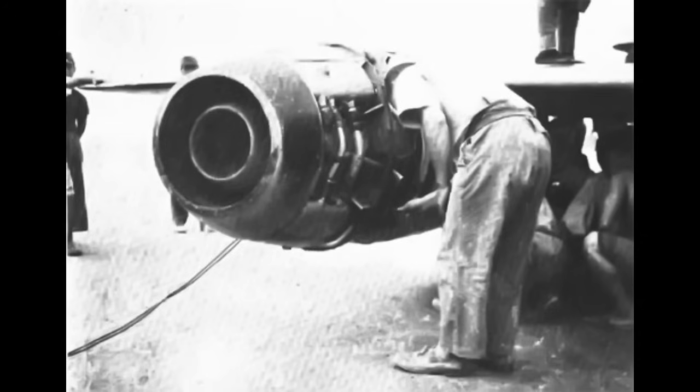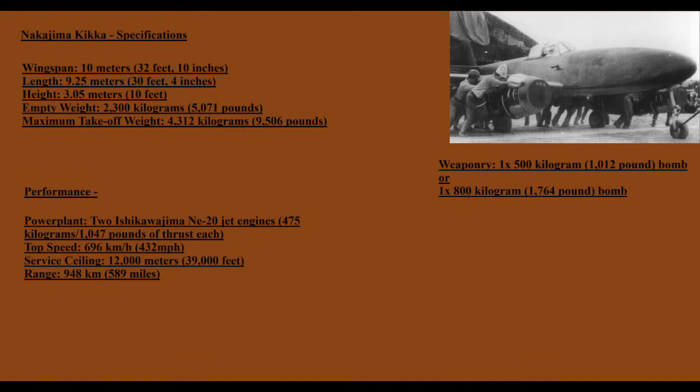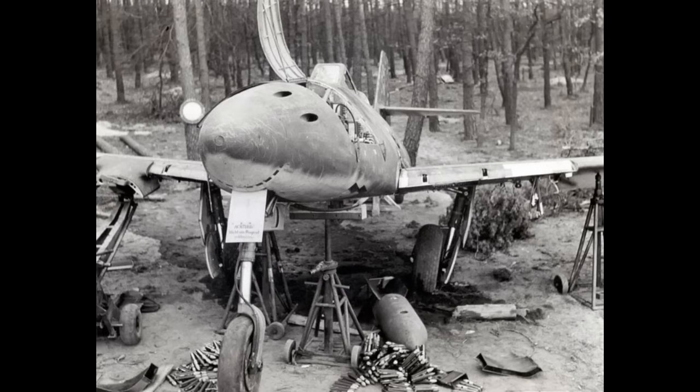Work began in December 1944, and the first engine was ready by March 1945. And in the end, the NE-20 would prove to be powerful enough — especially because the Ki-ka wasn't particularly large. It featured a wingspan of 10 meters (32 feet 10 inches) and a length of 9.25 meters (30 feet 4 inches), with a height of 3.05 meters (10 feet) and a weight of 2,300 kilograms (5,071 pounds) empty. Even the maximum takeoff weight was only 4,312 kilograms (9,506 pounds). For comparison, the 262 was 10.6 meters long, had a wingspan of 12.6 meters, and a maximum weight of 7,130 kilograms.